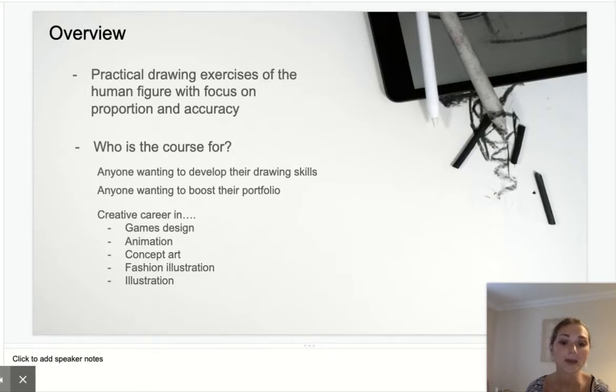I've also made a list of creative careers, because I think if you're looking to have a creative career in games design, animation, concept art, fashion illustration, or illustration, it is very important that you continue to show that you've got the skills and ability to draw the human figure with accuracy and proportion.